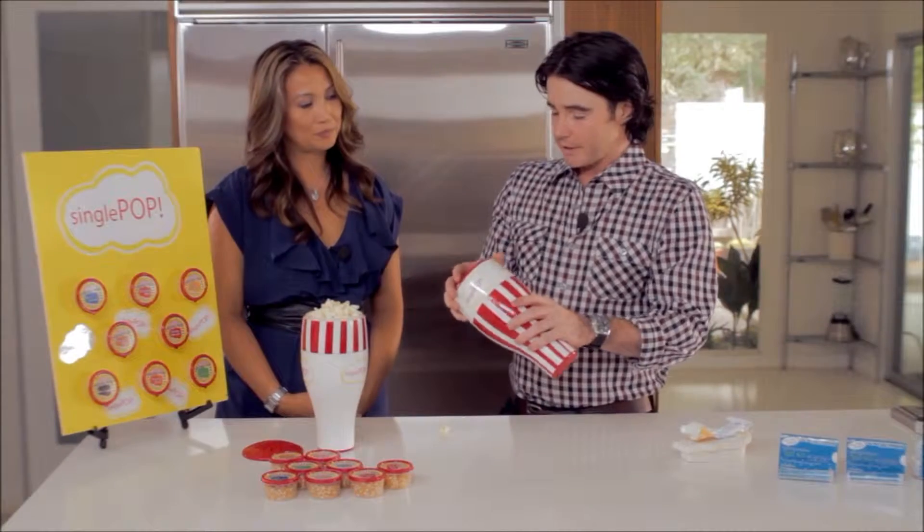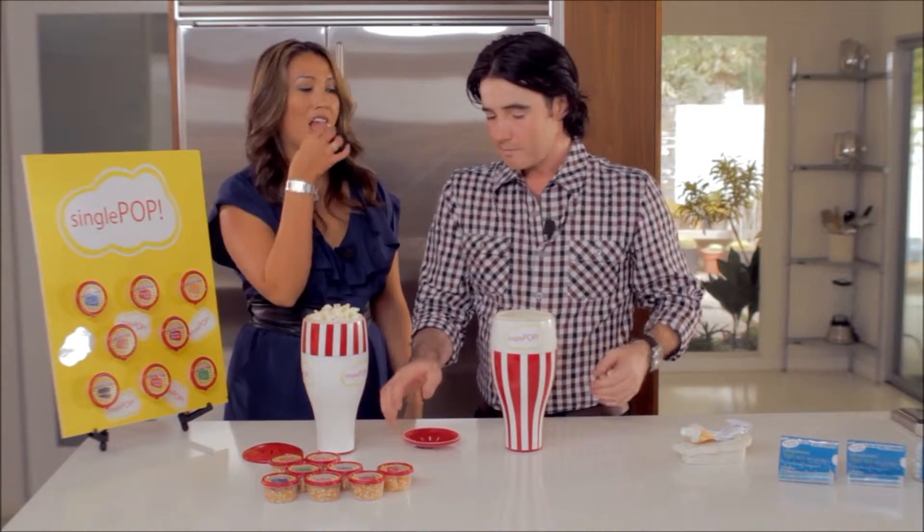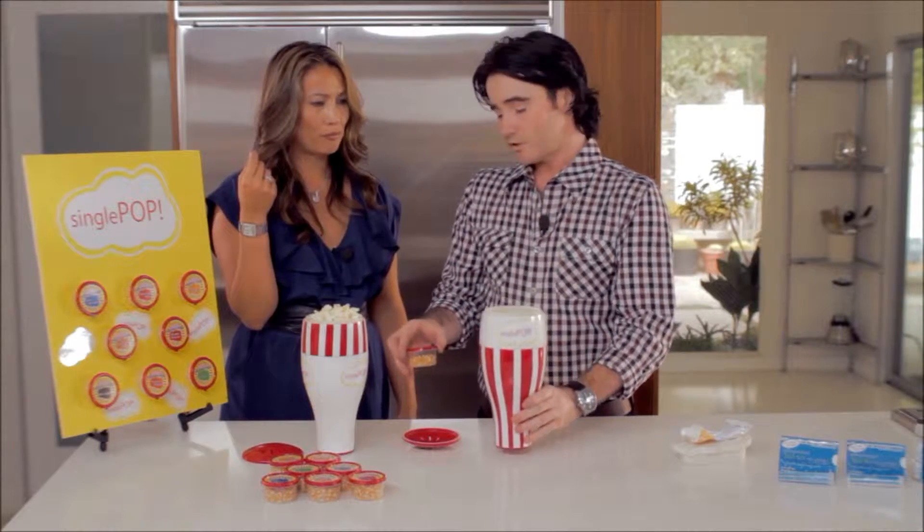My first invention that we're bringing to the market is called Single Pop, and it's a single serving popcorn maker. Rather than the big bulky machines we're used to that make six quarts and waste a bunch of it or cause you to eat too much, it's designed for ease of use and portion control.